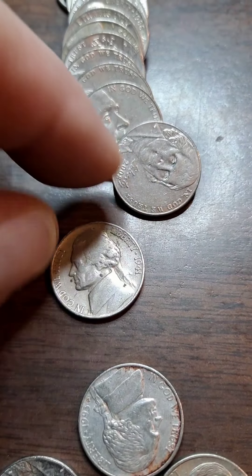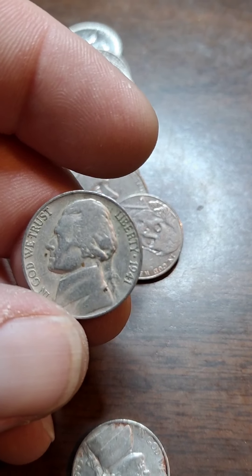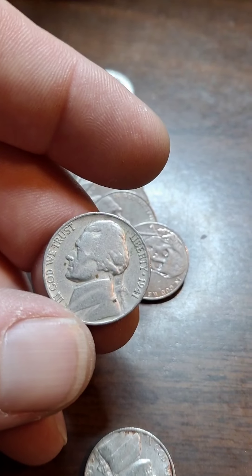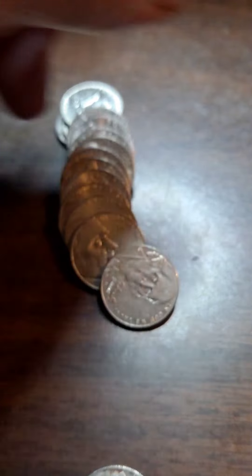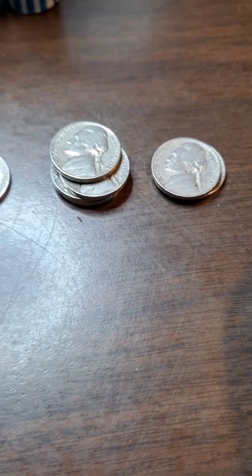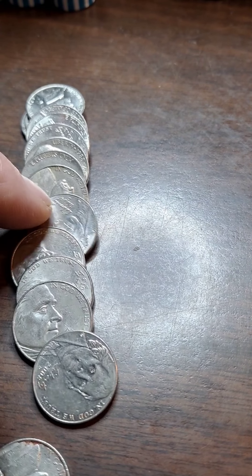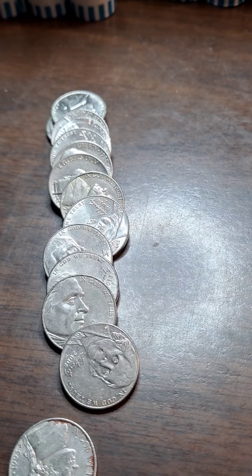Roll 17 — I just pulled this out. I've got the 41P and the 41D, and all I need is the 41S. And it's the P. That's fine. So we've got two in the 40s, four in the 50s, and one in the 30s. I'll finish this roll out.